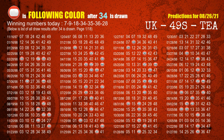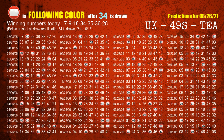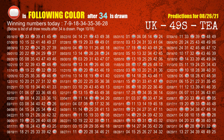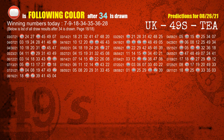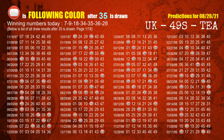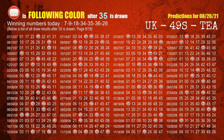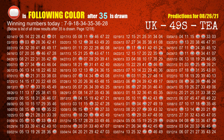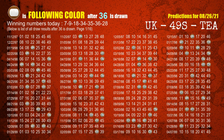The fourth winning number is 34. The most frequently following color is red when 34 is the winning number in the last draw. The fifth winning number is 35. The most frequently following color is red when 35 is the winning number in the last draw. The sixth winning number is 36. The most frequently following color is brown when 36 is the winning number in the last draw.